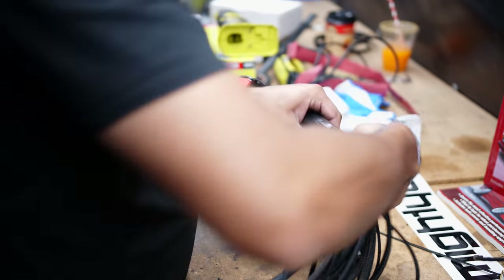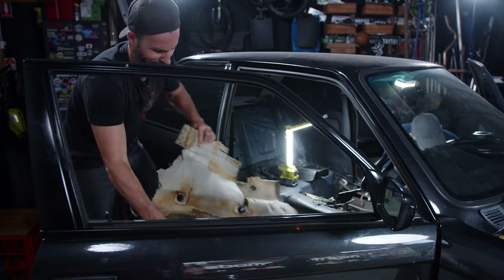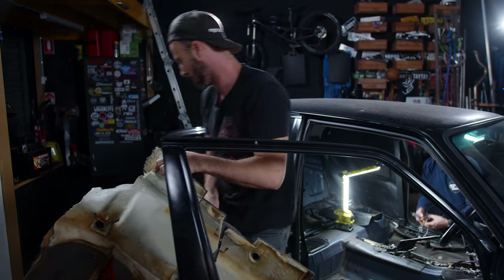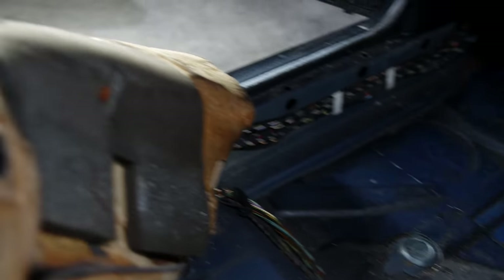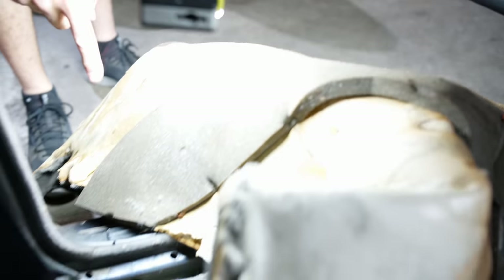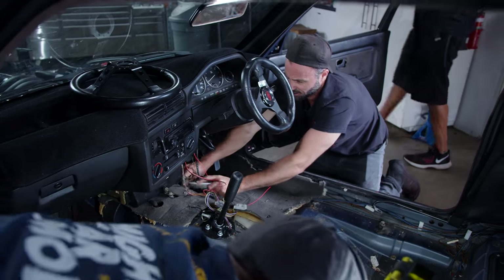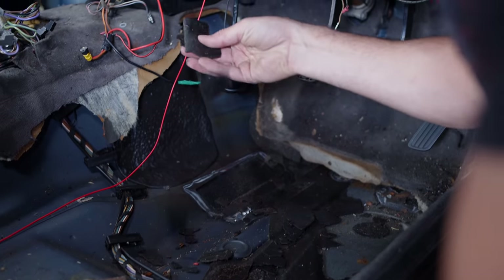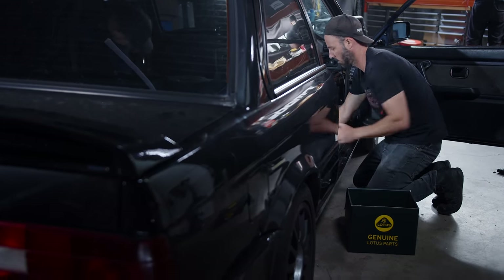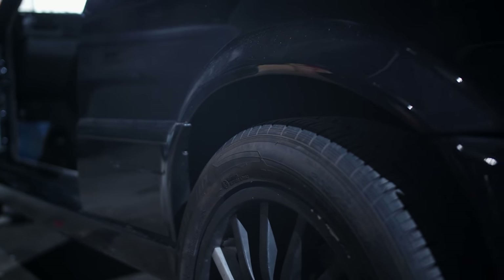Dave is using a pre-made LS-specific loom which comes terminated with all the required plugs. It's just a matter of customizing it to fit our E30 and some of the extra gadgets we have planned for this car. That is gross. Whoa — cockroaches. Our car has a cockroach infestation. You never really know what's going on until you lift up the carpet.